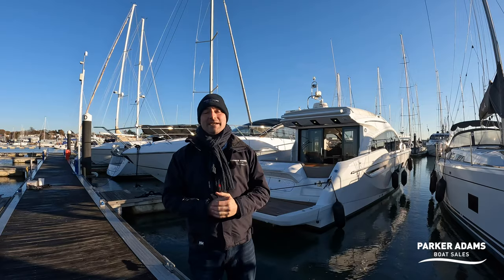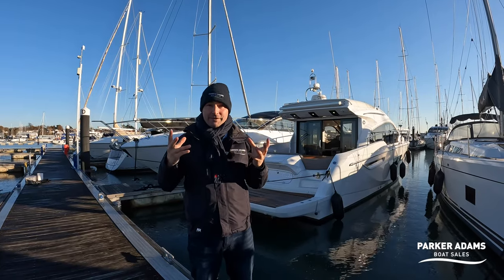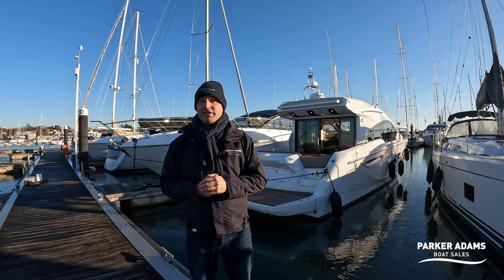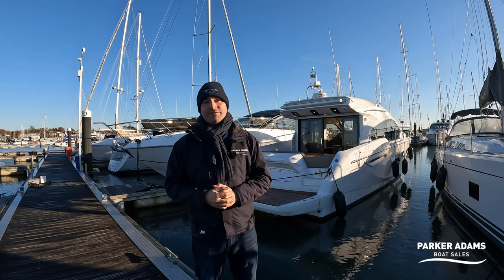This is a really lovely boat to bring to market. It's a 2016 boat, powered by IPS drive — a very special Volvo Penta system where you have pods onto the bottom of the boat, the IPS 500s. The powertrain is the Volvo Penta D6 with 370 horsepower.